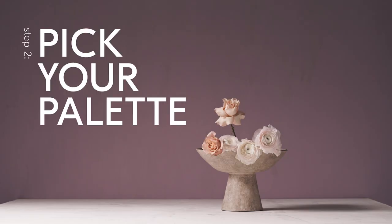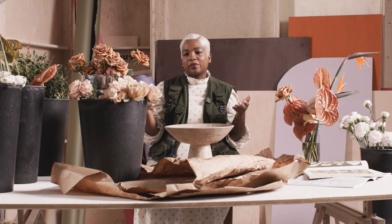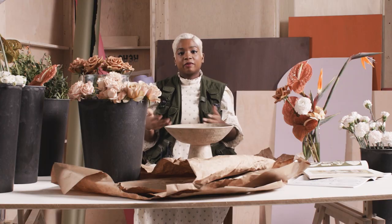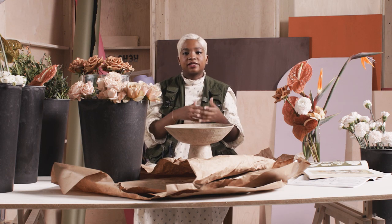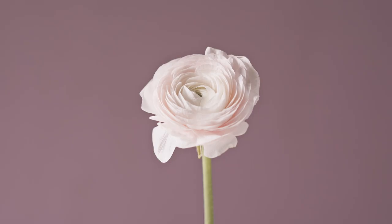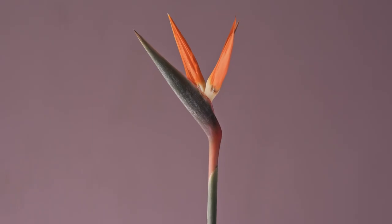The next step to creating that mood is moving on to your color palette. This is the best way to help create that mood. Today I'm going to be using a really earthy palette but we're going to offset that with some saturated sunset tones. We have some browns, some terracotta shades with a bit of neutrals, as well as the orange and the birds of paradise.